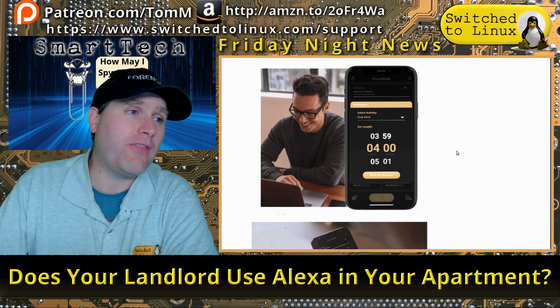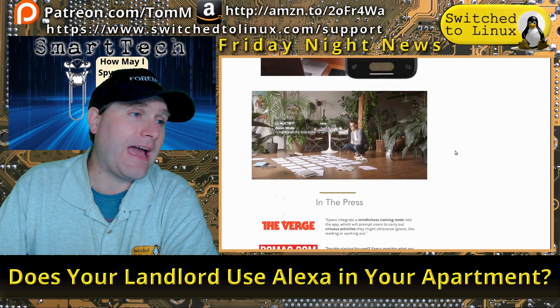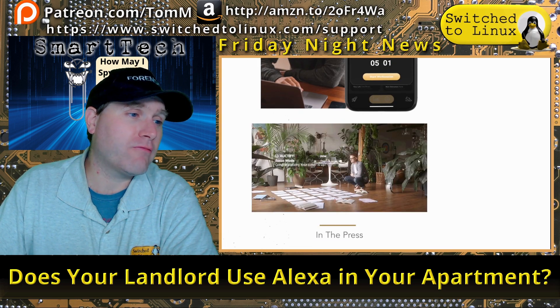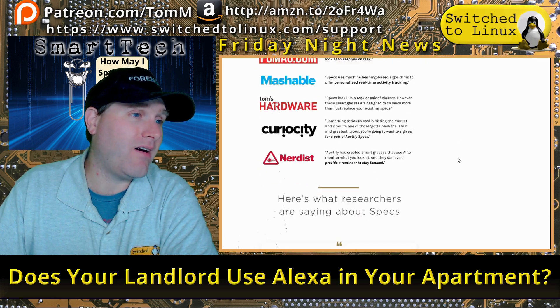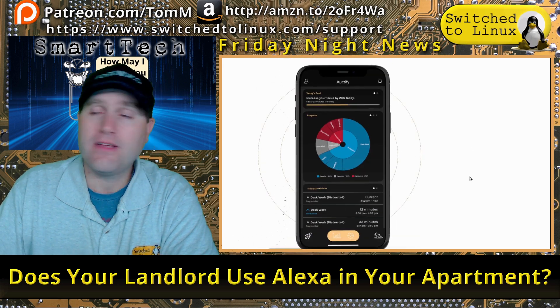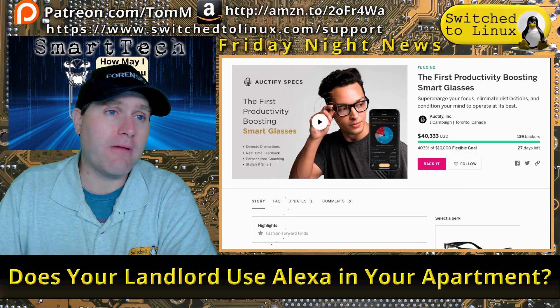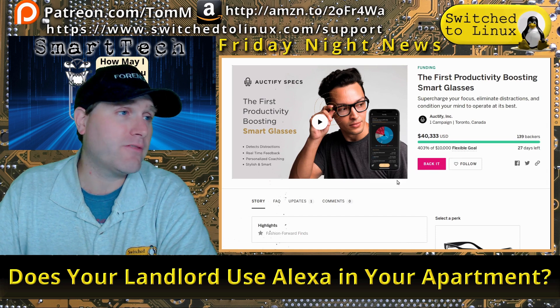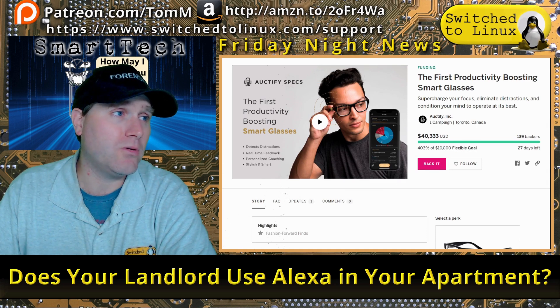The smartphone app gives you readouts telling you how distracted you are. People are willingly accepting all these microphones in their lives. This isn't 1984 where the government forces a telescreen on you — this is Brave New World, where people say 'hey, give me the convenience, I'll put it on because it's just so cool.' If you're a procrastinator I highly recommend other tools, but the spyware option is there if you want it.